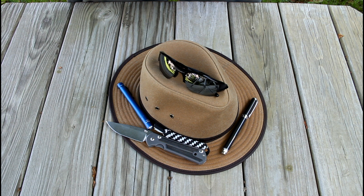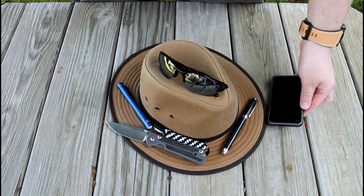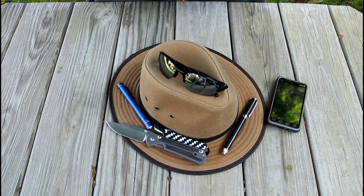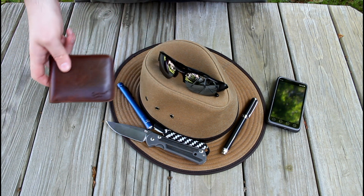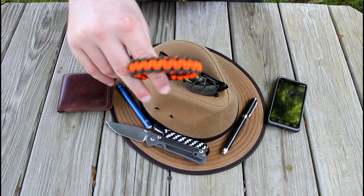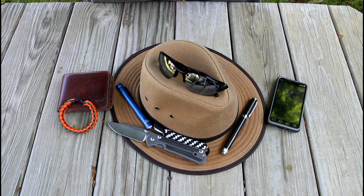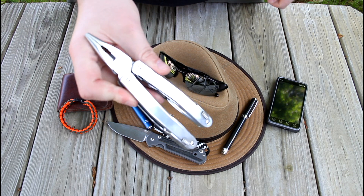My phone — I still have the HTC Evo. My wallet — I still have the Saddleback Leather wallet. I still have a paracord survival bracelet. My multi-tool is still the Victorinox Swiss Tool Spirit — I think this is the X.